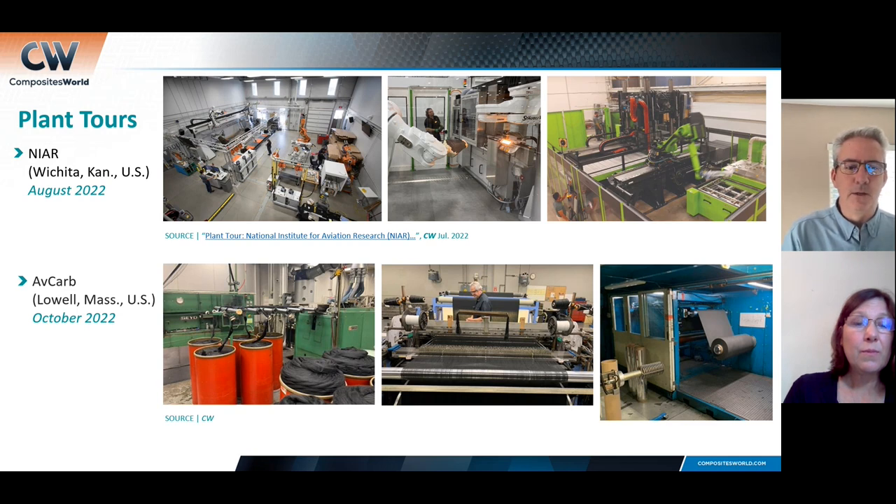Another tour I did this year was AvCarb, based in Lowell, Massachusetts. It's a very atypical facility — AvCarb manufactures carbon fiber papers and fabrics for use in fuel cell systems. So very different from the carbon fiber structures we normally see, but a very interesting technology application.